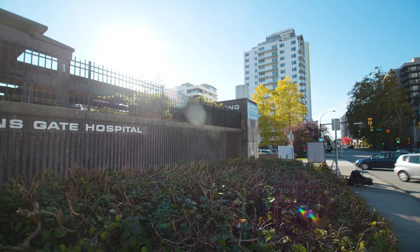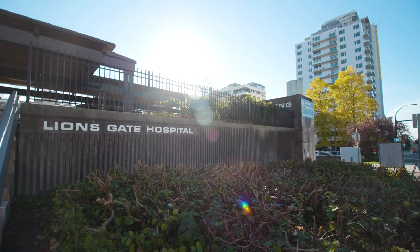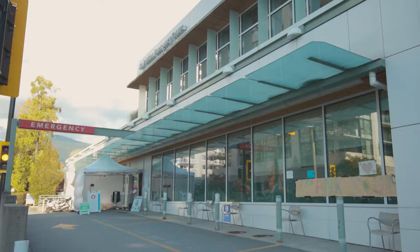This is the main entrance of the hospital located off 15th Street in North Vancouver, open from 5 a.m. until 8 p.m. When the main entrance is closed, you can enter through the emergency department off St. George's Street.